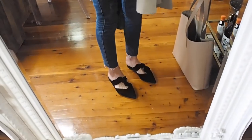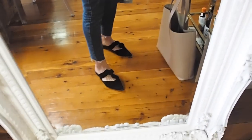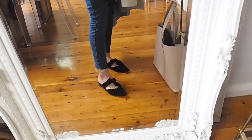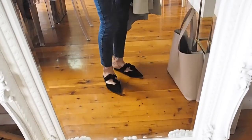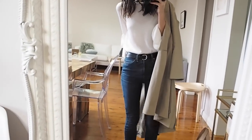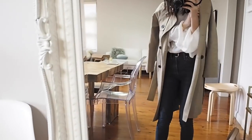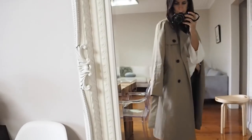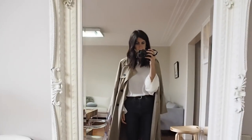My shoes are from Country Road and they're very much in the same vein as those shoes from The Row without the heel. I really like them — I also got them in burgundy because I couldn't help myself. I'm loving burgundy at the moment. My trench coat, because it is raining, is from Everlane. I've had this for probably a couple of years now.